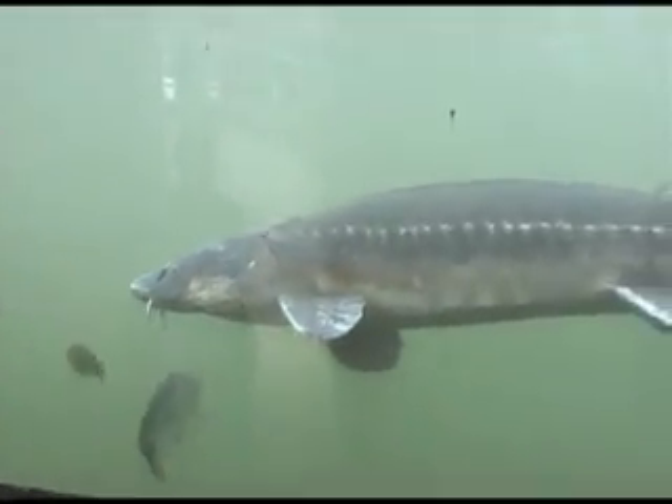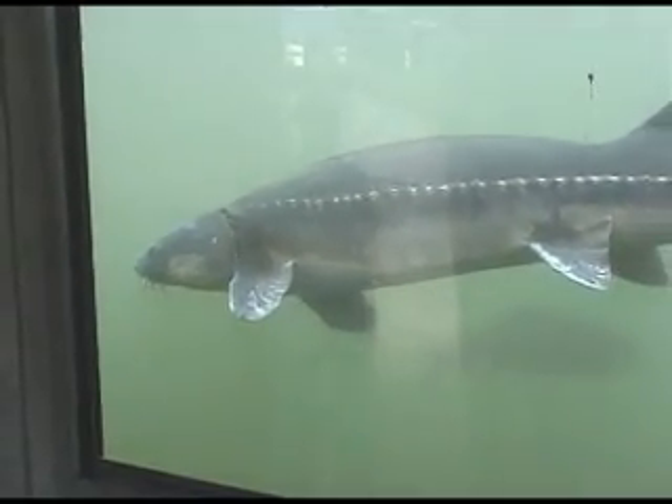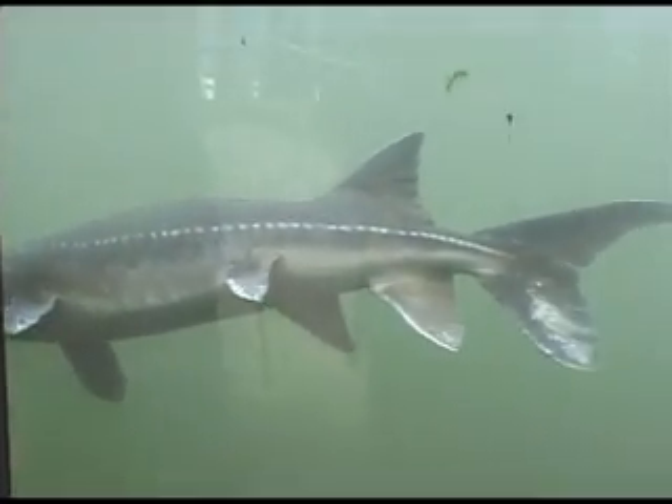Other people think that they are related to catfish because they have that sort of bottom-feeding look. They are used to noodle sturgeon, and that is where you catch them with your hand and the sturgeon basically eat your hand.